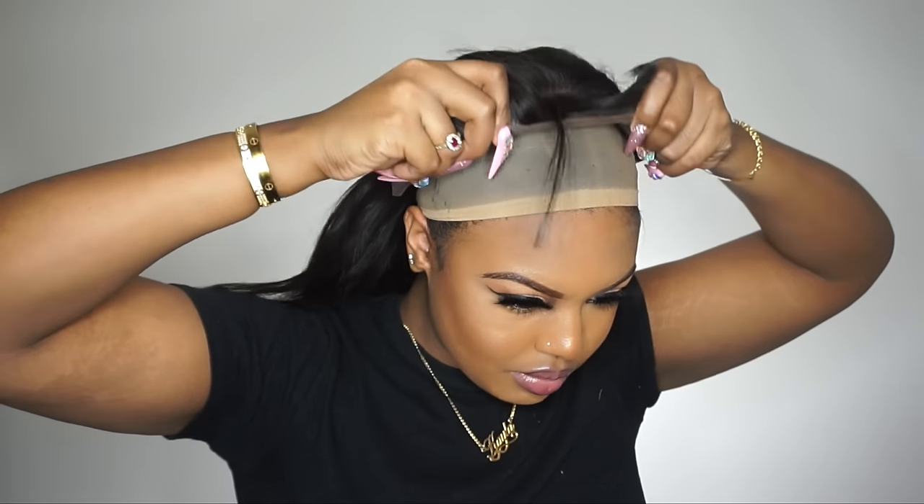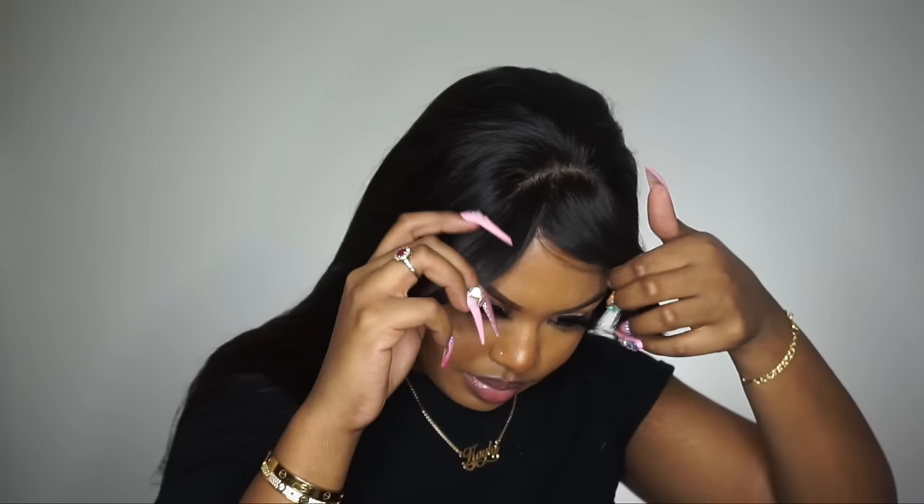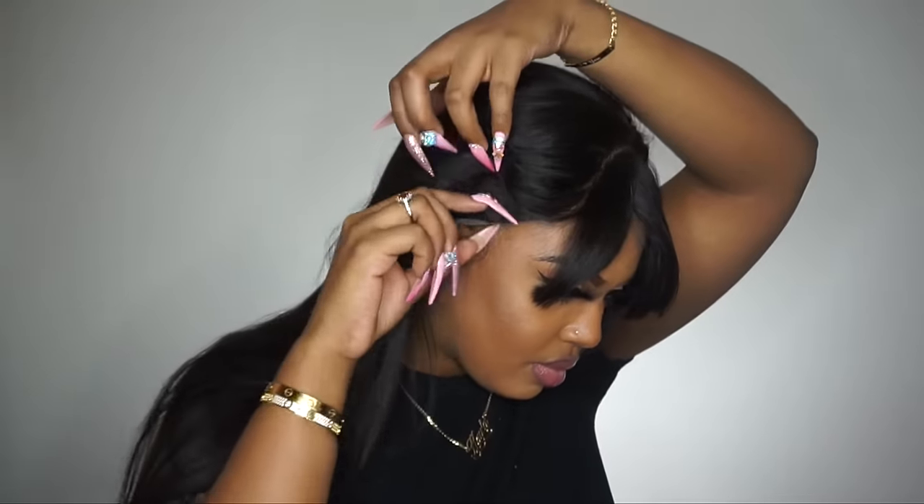Hey y'all, so the wig I'm installing today is from myfirstwig.com. Now this one is called Olivia. This is their Malaysian Human Hair Straight Wig with bangs. The hair color I got is a natural color. The length is 20 inch, texture silky. The lace color is a medium brown. And the cap construction is a 6 inch deep part line lace front wig.